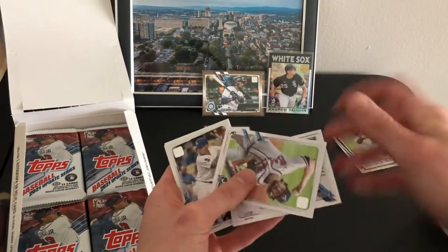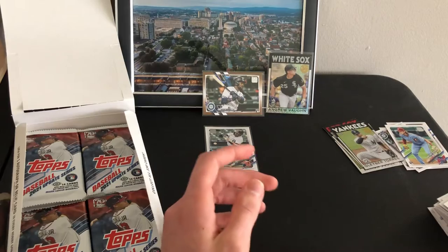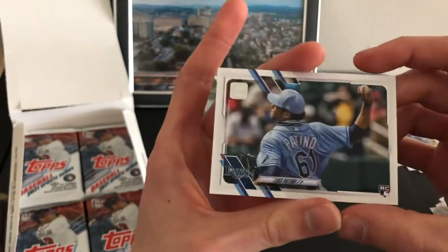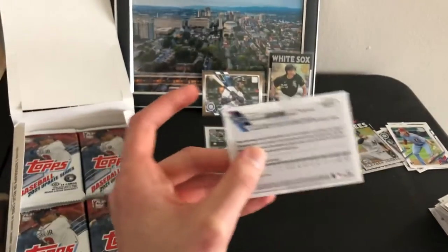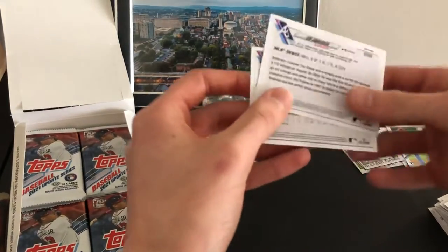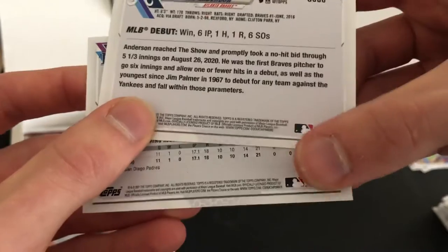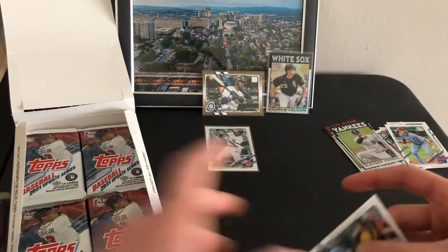Luis Patiño — what is that? Short print maybe. I guess that's a short print — check the numbers down here and it's different. So yeah, it's a short print. Rookie short print, pretty nice.